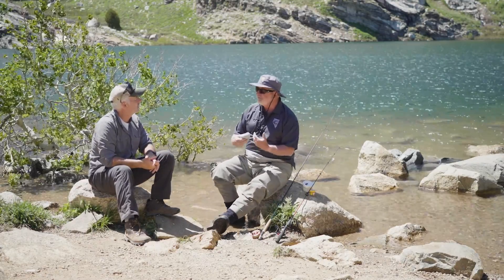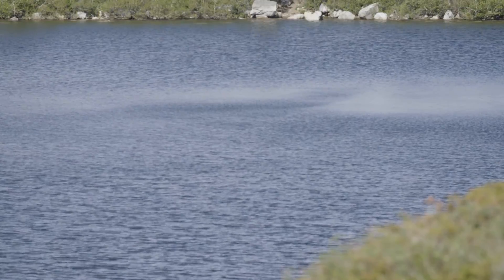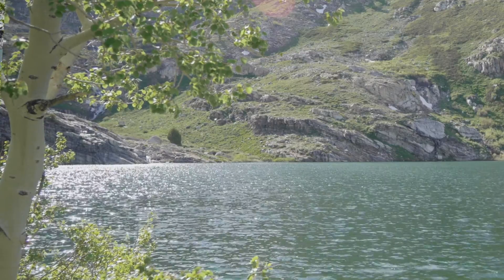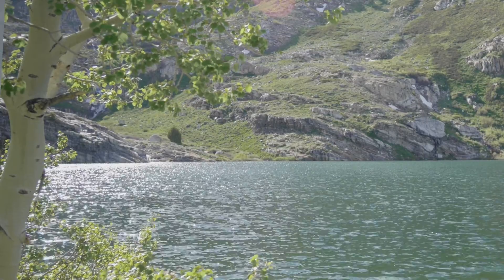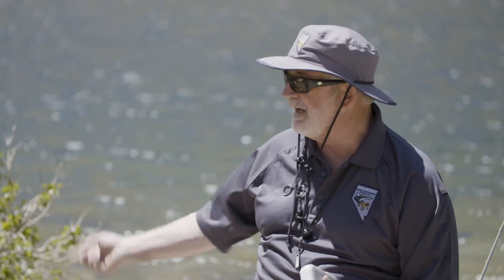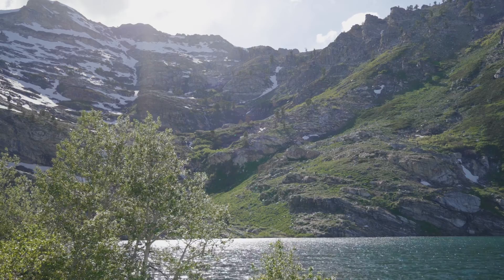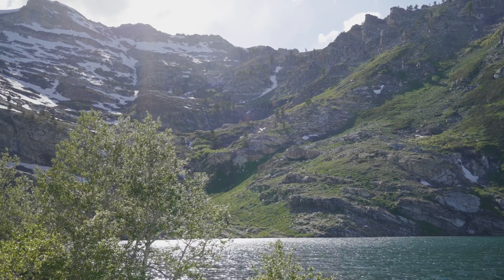The number of trout you can keep is 5 trout — that's your daily limit. But possession limit is the same as daily limit, so until you consume some of those fish, you can't take any more home. But if you practice catch and release, you can catch and release and go all day long. I've had days up here where I've caught 30, 40 fish in the morning — since I'm not keeping them, I let them go and I keep fishing.